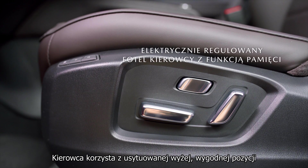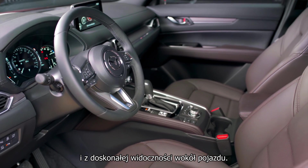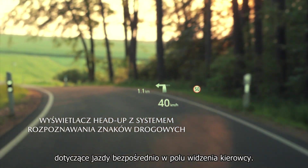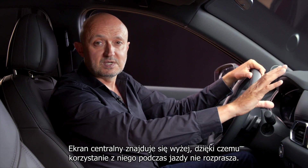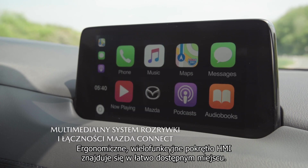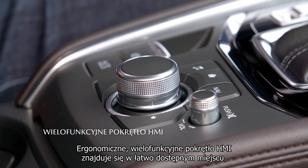The driver benefits from a comfortable raised seating position with great all-round visibility, and our active driving display projects all important driving information directly into the driver's line of sight. The centre screen is elevated, which makes it less distracting to use while driving, and our rotary commander control is ergonomically located in an easy-to-reach position.